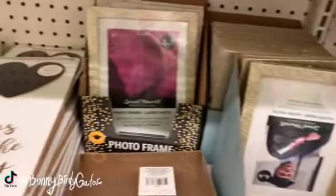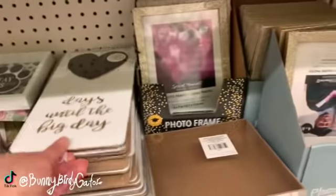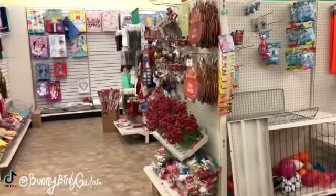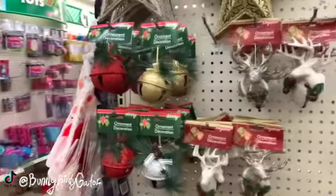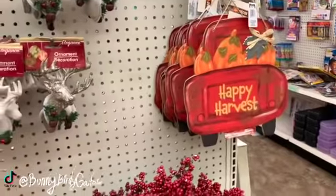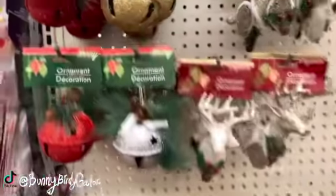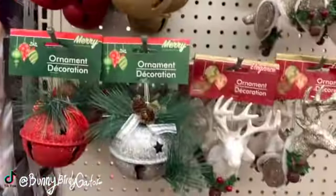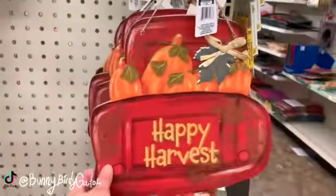Countdown days to your wedding with a little chalkboard heart. You guys, look — we have Christmas items and fall items starting to come in. We have Christmas bows, Christmas ornaments. Yes, you're seeing right — it's June and we have some ornaments already. Stars, Happy Harvest.